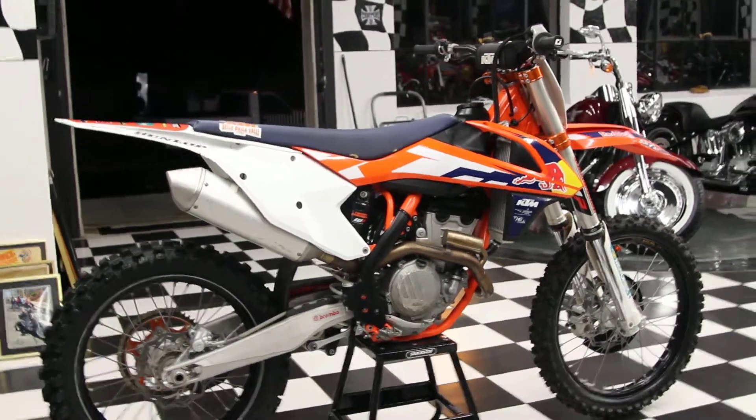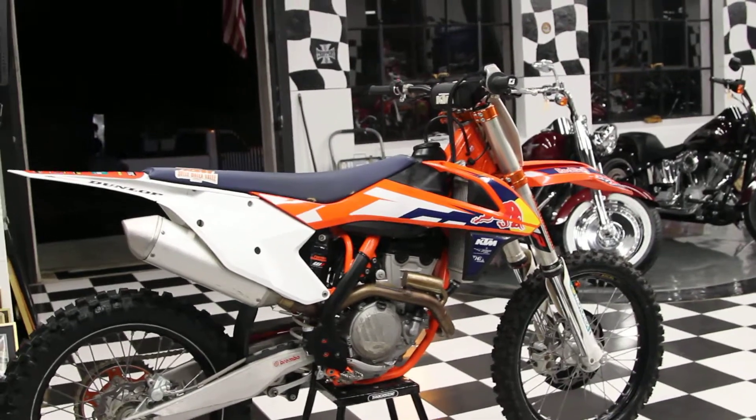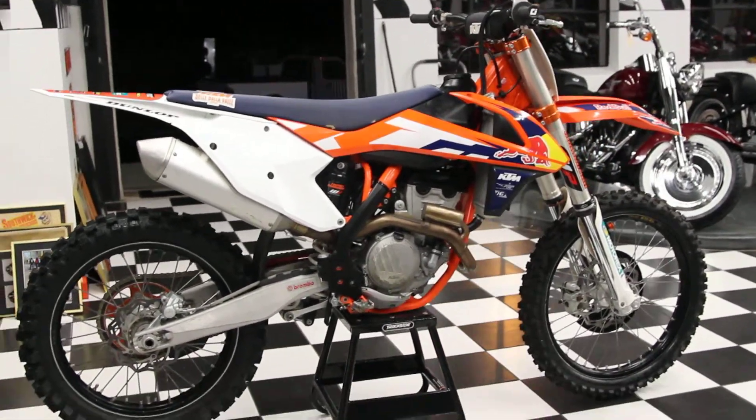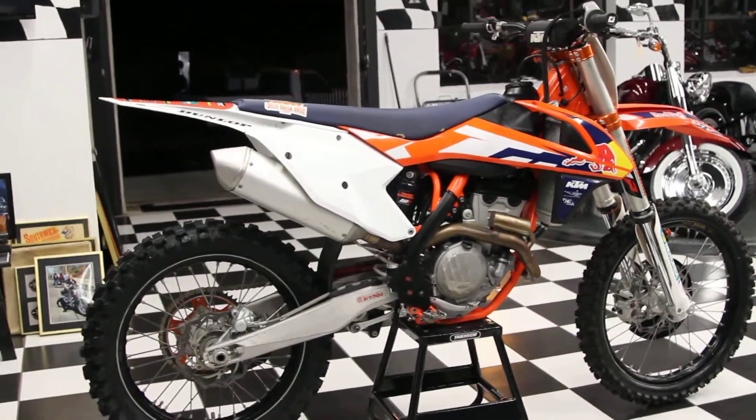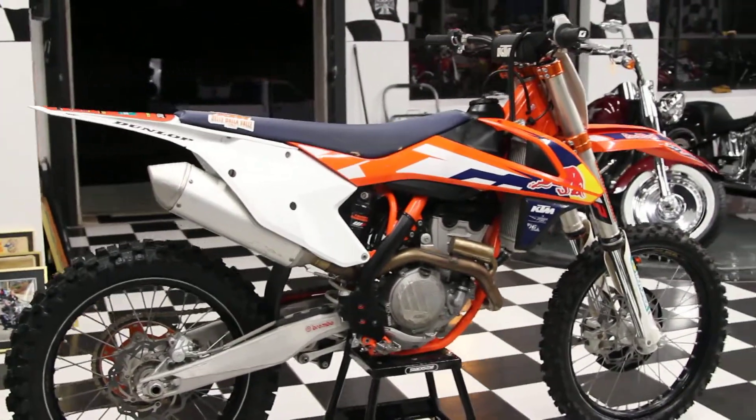Hi, this is Kenny from Captain Cycles and today we're showcasing this beautiful 2015 Factory Edition KTM 250F going up on eBay. This one has low hours and has been well maintained by a local rider right here in Connecticut.